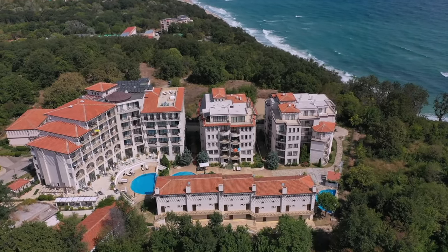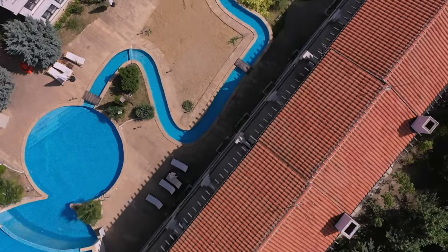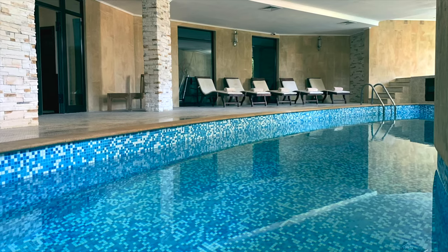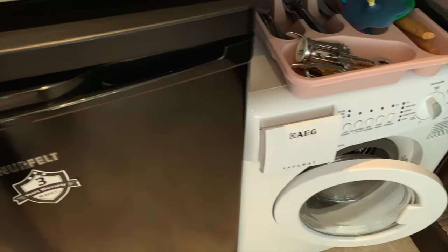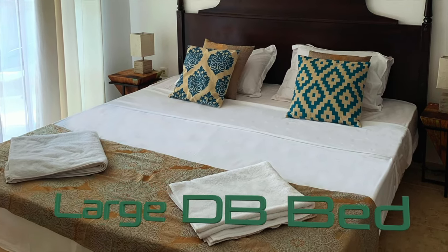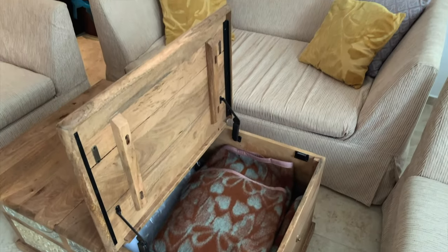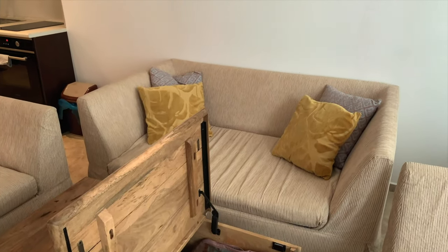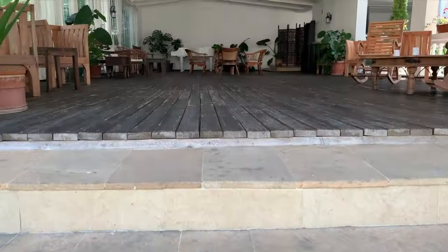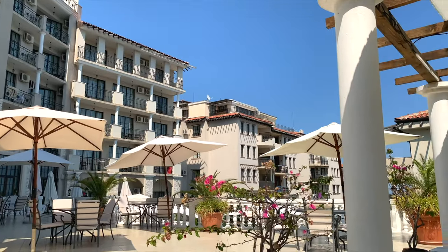The apartment is part of a four-star hotel and spa complex. You've got access to four swimming pools, including one indoor pool. If you want access to the spa, you must pay extra. The apartment has a full kitchen so you can cook what you want. There's an eating area, a shower and bath, a large double bed, and also a sofa bed — so it fits three people comfortably, or four if you've got a small child willing to share the double bed.